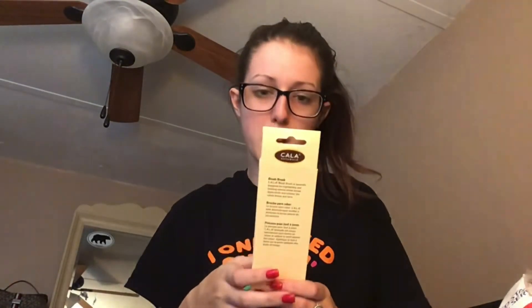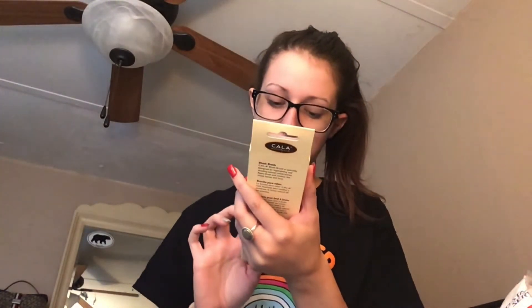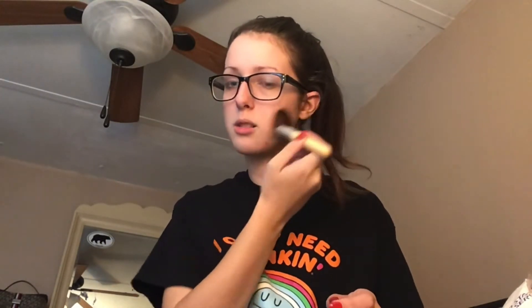Next I have this little face brush from Cala Natural. It's labeled as a blush brush — I've never heard of this brand before. Let me feel the brush... oh, that feels really, really nice. I don't know if I'd use it as a blush brush; I'd probably use it for powder or bronzer, but it is really really soft.